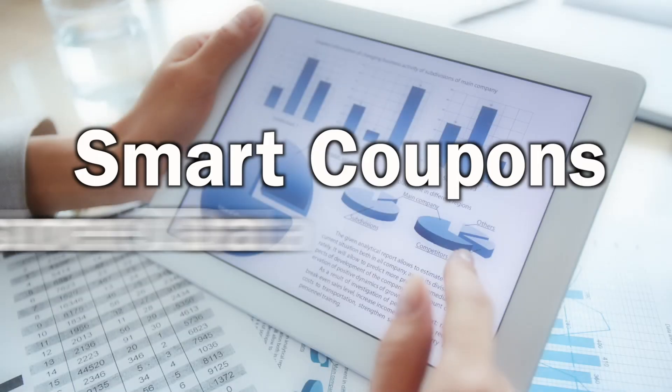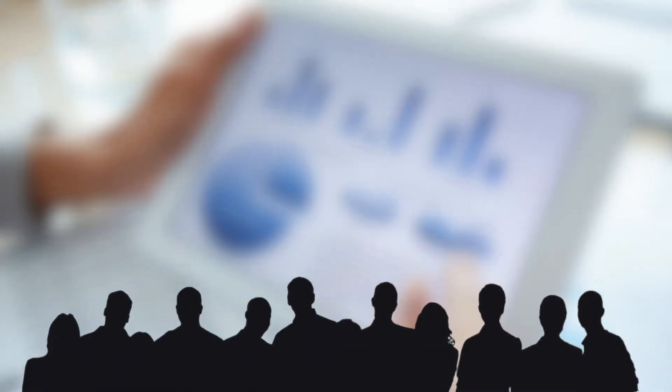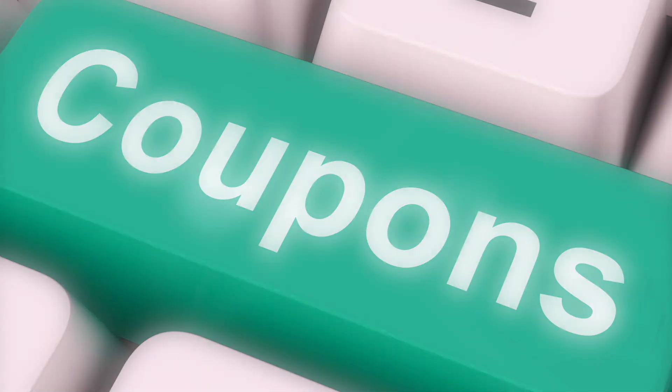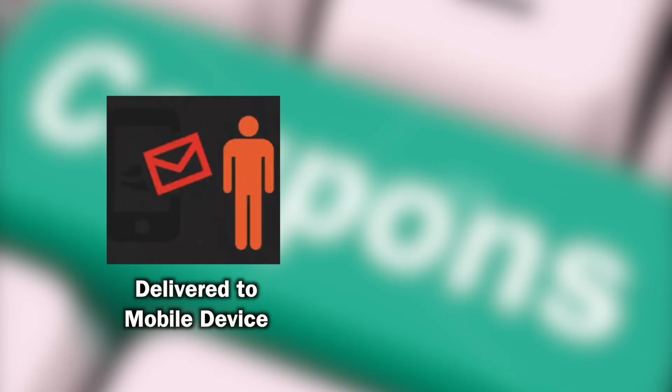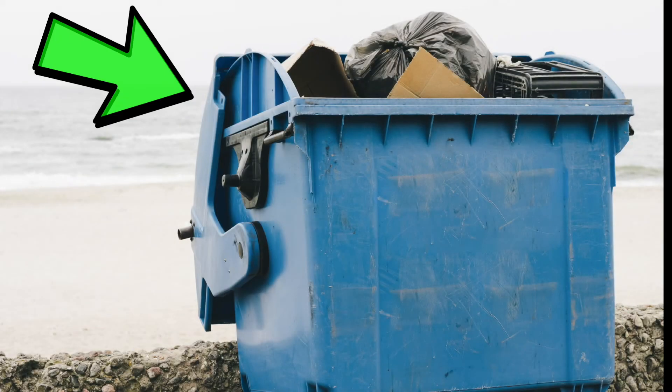Smart coupons capture customer data and know who redeemed their offer, or who is interested but hasn't redeemed yet, and will allow you to reach out to them again and again — which is huge. It's something called remarketing. Smart coupons are delivered to your potential customer's mobile device by both email and text, which is the very best place they can go. This maximizes the potential for a new customer to do business with you. Smart coupons go to your prospect's phone. Regular print coupons, while most of them normally go here.